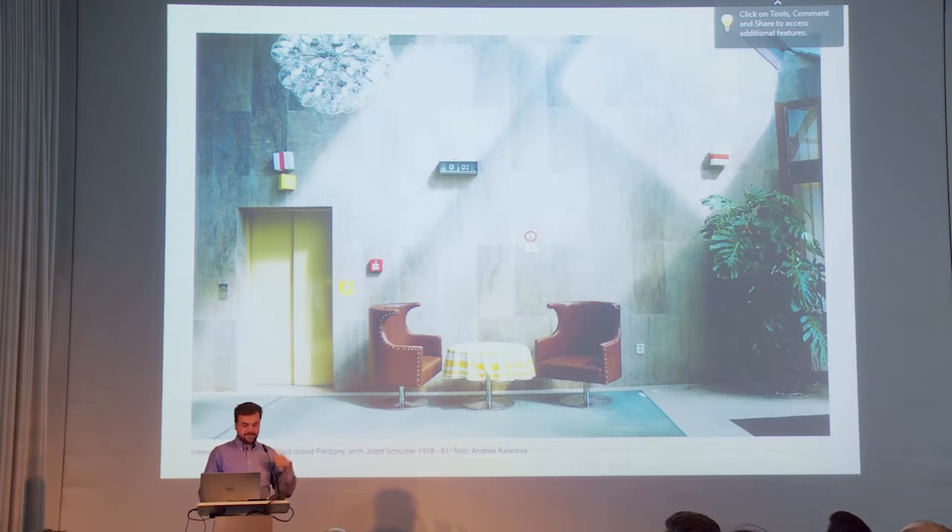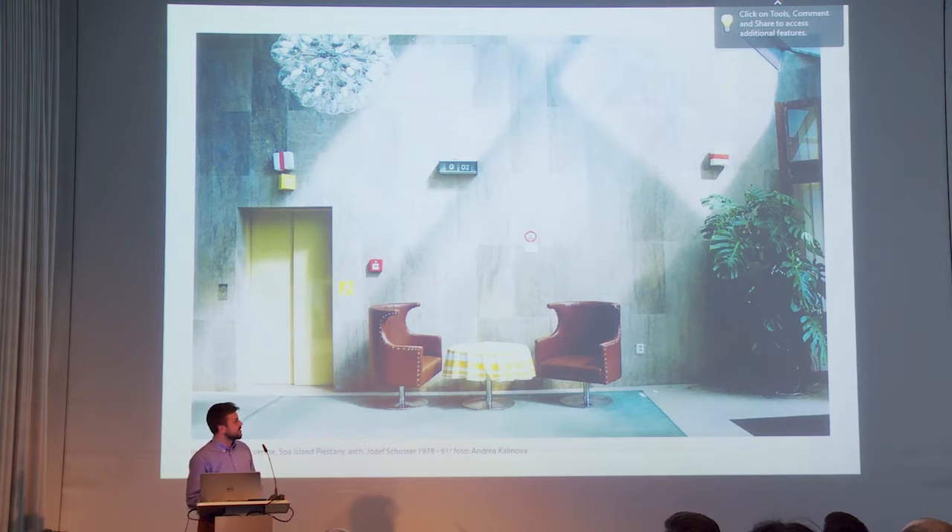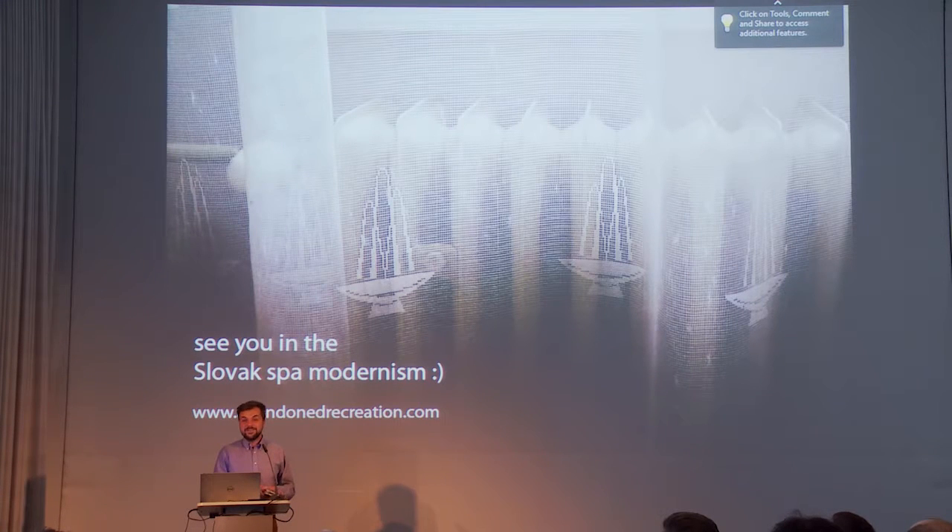I wanted to say that this photograph won second prize in the competition of Photography of the Year in Slovakia. It's from the Congress Center of the Piešťany Balneo Complex. Congratulations to my colleague Andrea Kalinova, and hopefully see you someday in Slovak spa towns. Thank you.